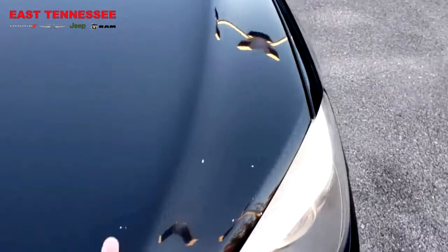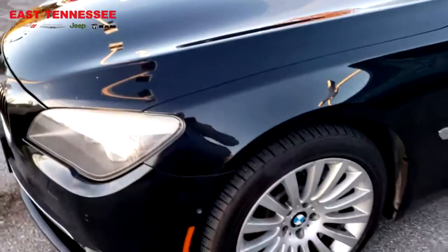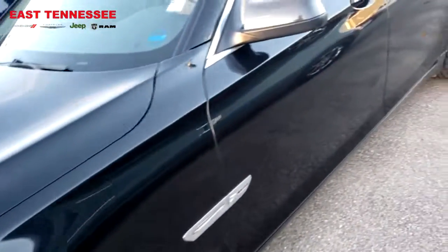Overall, it's a pretty clean car. It does have some stone chips on the hood right through here, but besides the stone chips like that in the paint, it's a pretty straight car. No major damage on the body.